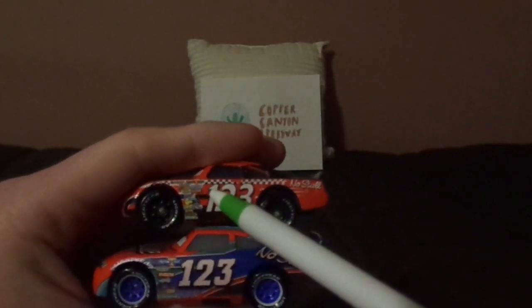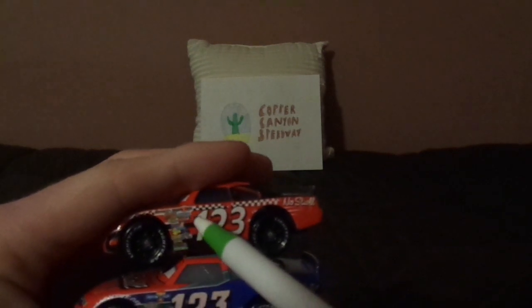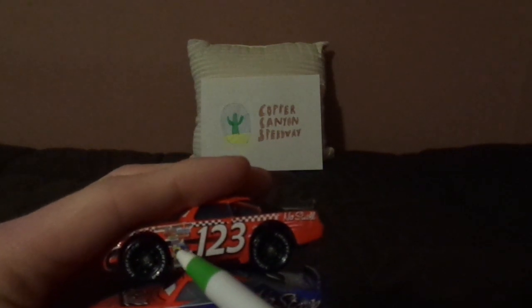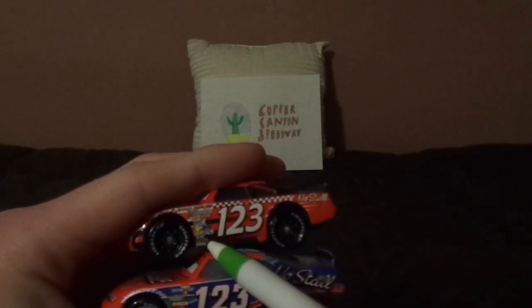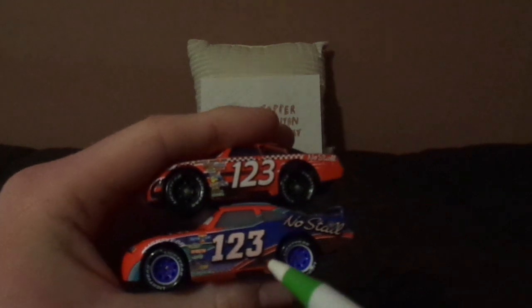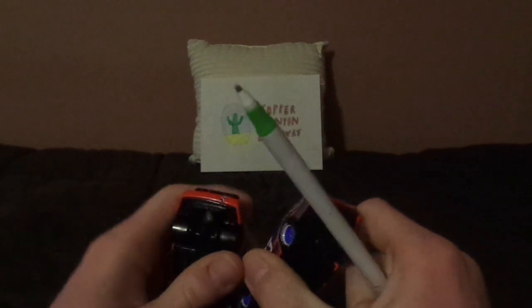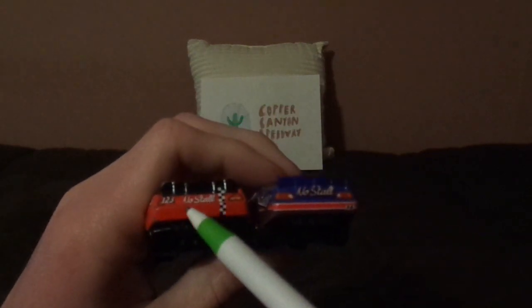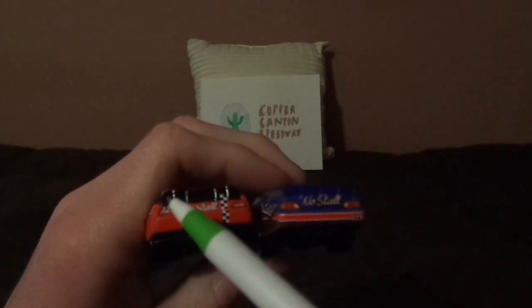No name signature on both. Several contingency sponsors on Cars 1 including Piston Cup, Nitrate, Revolting, Octane Gain, Mood Springs, Vitaline, NoStall, Gaskets, Gas Sprint, Easy Idol, RPM, Little Torquy Pistons, Leakless, Retrading, and Clutchade. Cars 3 has fewer sponsors including Piston Cup, Vitaline, Revolting, RPM, Nitrate, Octane Gain, and Clutchade. Both have exhaust pipes, NoStall logo and tail lights on the back, and number 123 on the back bumper.